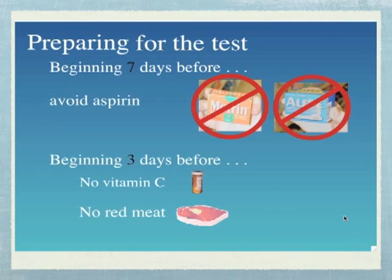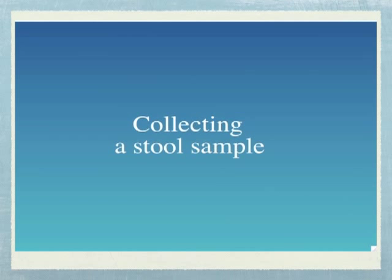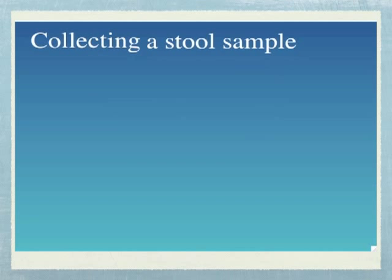Beginning three days before you collect your stools, do not take any vitamin C pills. Also, do not eat any red meats such as beef, lamb, and liver. Do eat a well-balanced diet. You now know how to prepare yourself for the test. Now let's talk about how to collect your samples once you are ready.